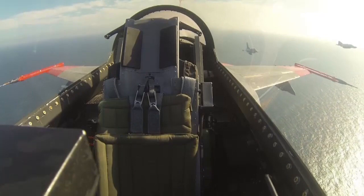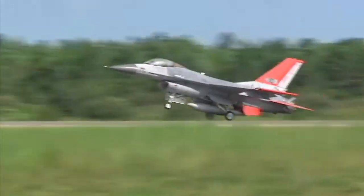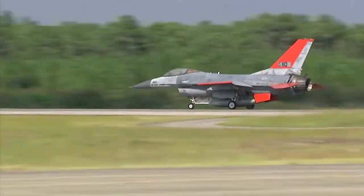F-16 and F-4 chase planes off the port side follow the QF-16 as it makes its final approach back to Tyndall and a picture-perfect landing. Got the jet in the air, flew great, everything worked great, made a beautiful landing. Probably one of the best landings I've ever seen. And stopped right on the center line. It was a great mission.